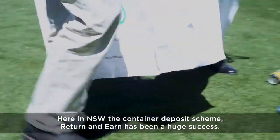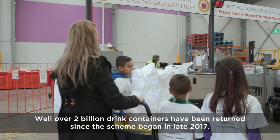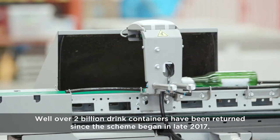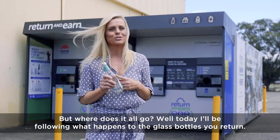Here in New South Wales, the container deposit scheme, Return and Earn, has been a huge success. Well over 2 billion drink containers have been returned since the scheme began in late 2017. But where does it all go? Well today, I'll be following what happens to the glass bottles you return.